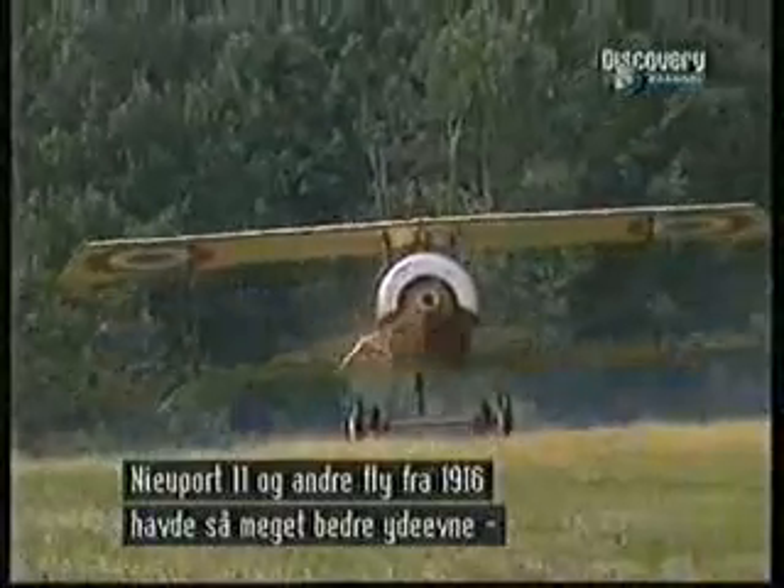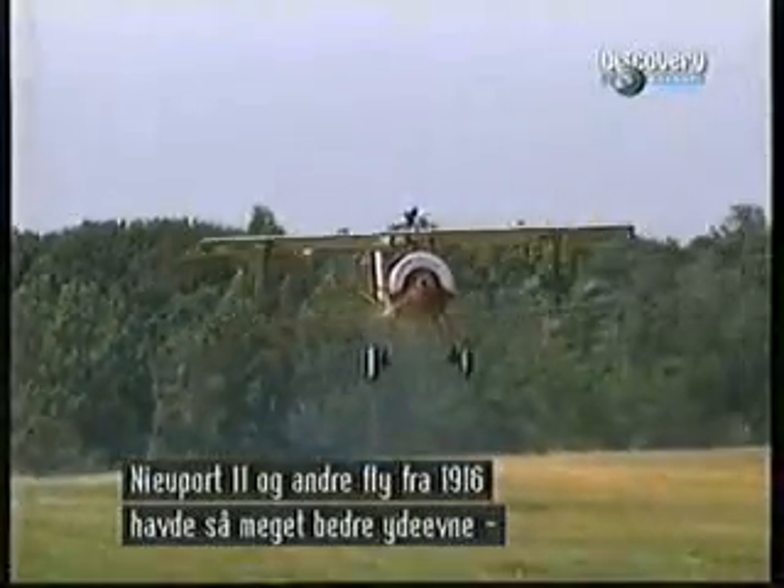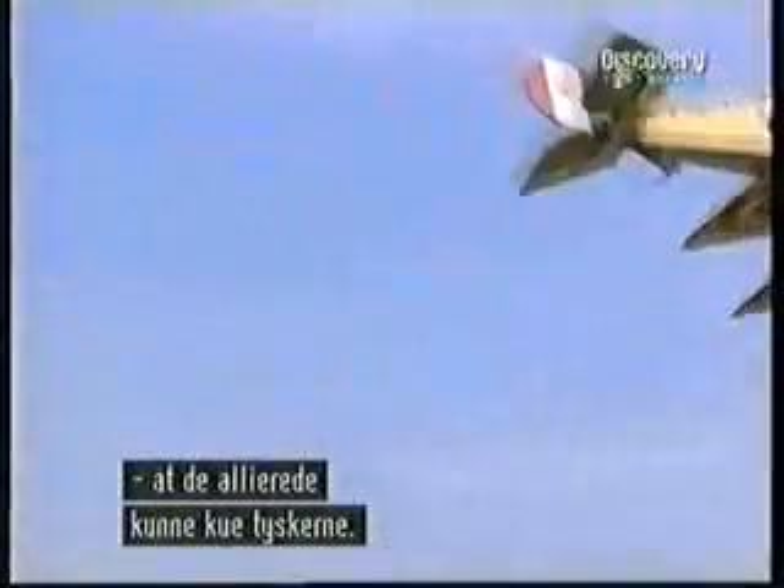Despite its awkward gun, the superior speed and manoeuvrability of the Newport 11 and other aircraft of 1916 allowed the Allies to dominate their German foes.